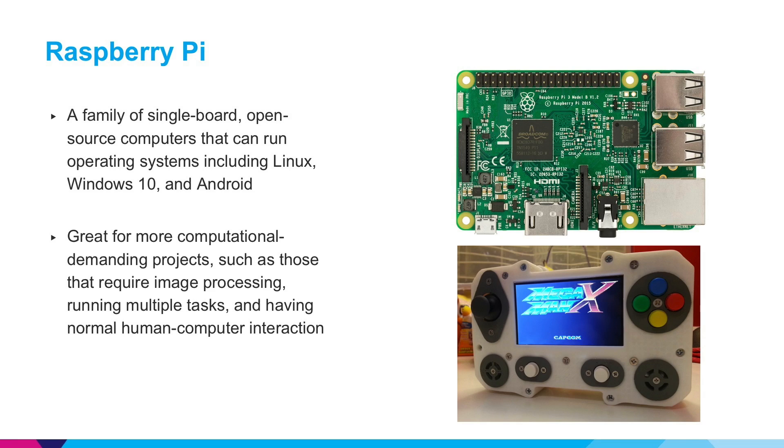Another popular alternative to Arduino is Raspberry Pi. This is basically a single board open source computer that can run operating systems including Linux, Windows 10, and Android. This allows you to do even more computationally intensive tasks such as image processing, data processing, and human-computer interaction.